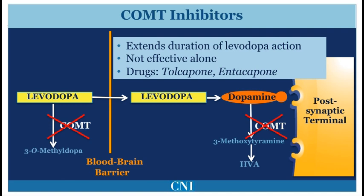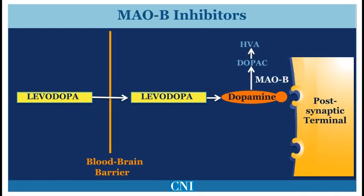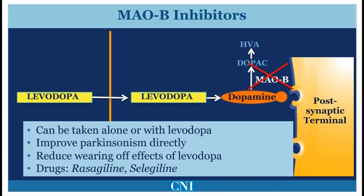Dopamine within the brain may also be broken down by another enzyme called monoamine oxidase type B, or MAO-B. Blocking MAO-B with rasagiline or selegiline can improve Parkinsonism symptoms directly by reducing the breakdown of dopamine within the brain.